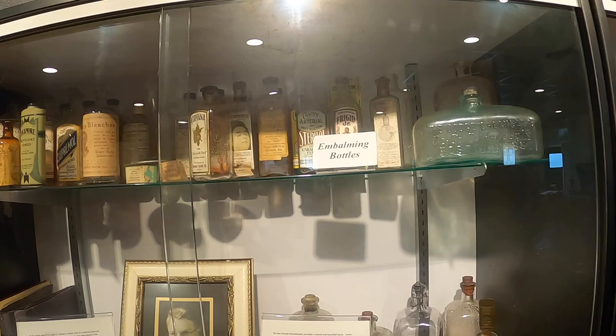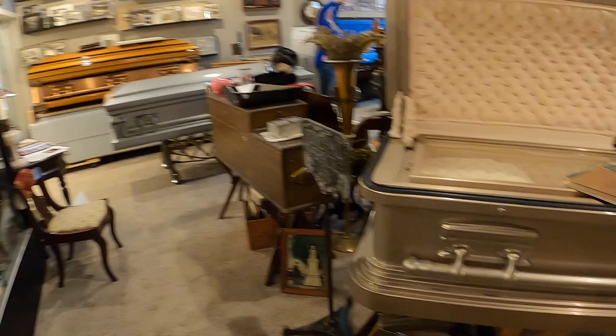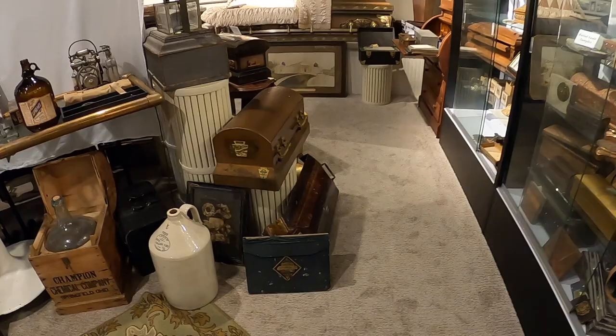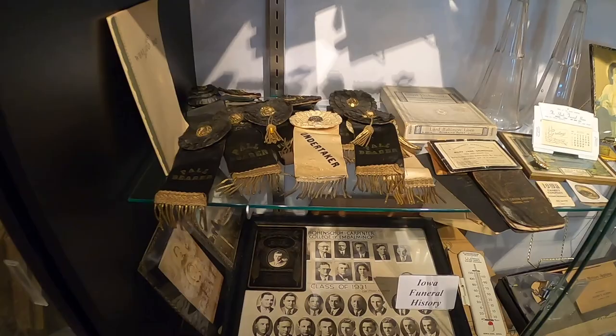A couple of funerals during COVID-19 were entirely live-streamed, including one friend whose funeral was all on Facebook - even the church service, because of restrictions on in-person attendance. Even now when in-person gatherings are allowed, services are still being live-streamed because many older folks still aren't comfortable going. So while we may not need physical photographs developed anymore, there are still remnants of that tradition visible in how we document and share these moments.